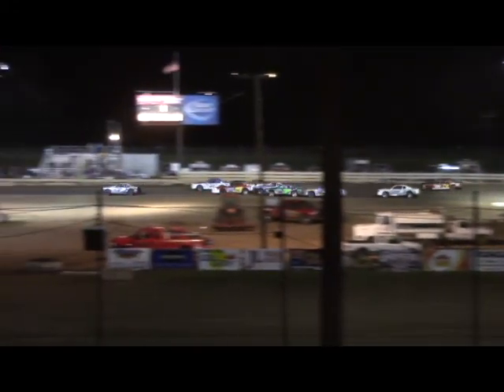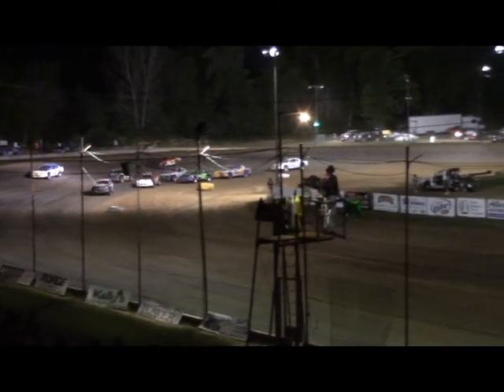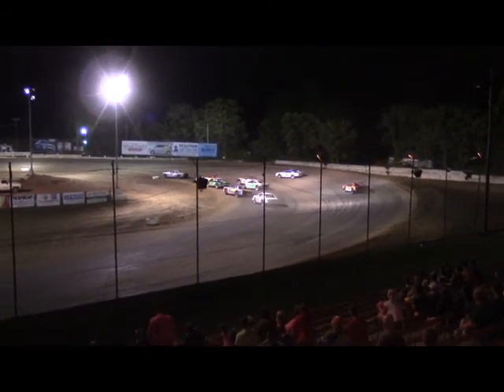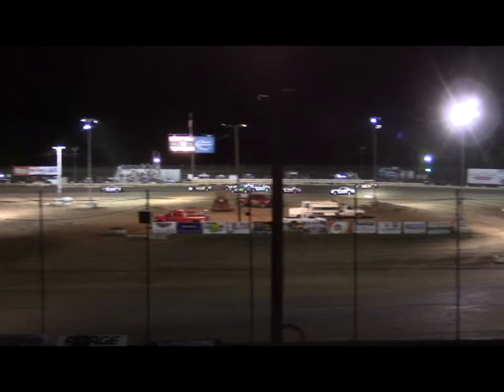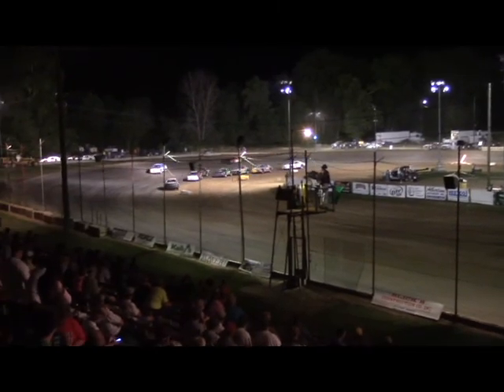Bo Taylor racing around the inside of Jerry Jansen to take over the top spot. Fender to fender racing off turn number four. The 97 of Terry Houston racing into the number two spot. A three-wide battle for the third spot — Abe Hulls holds off Powers and Jansen.